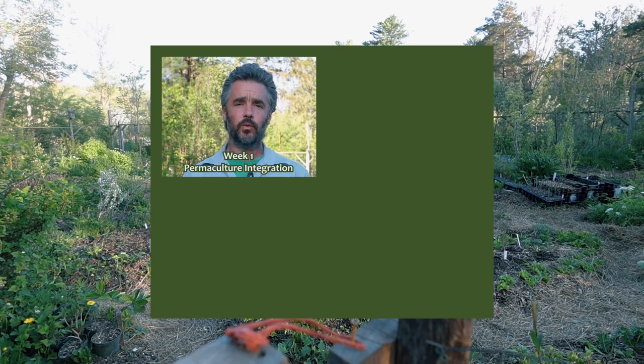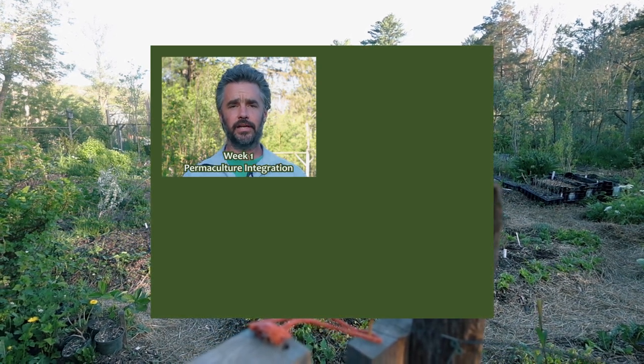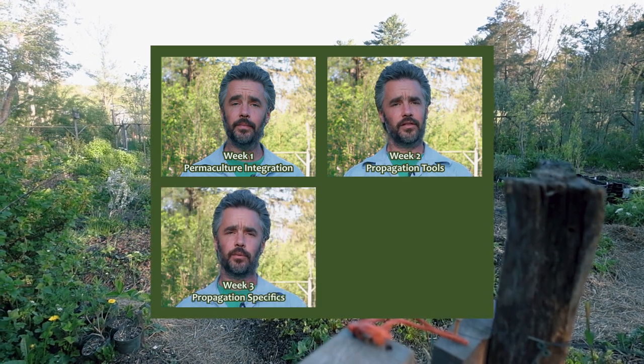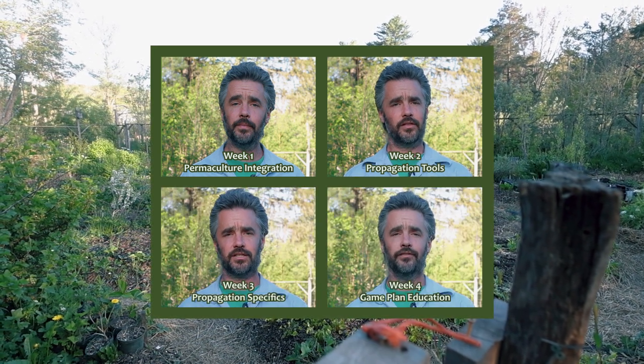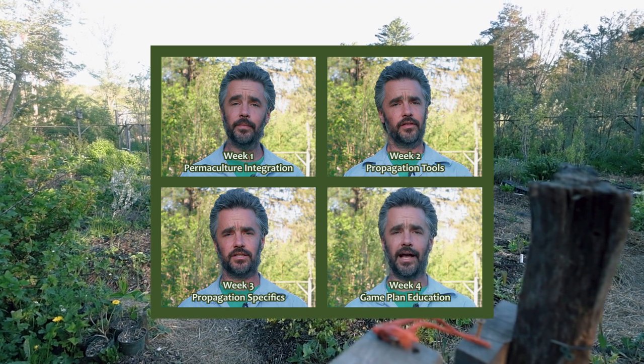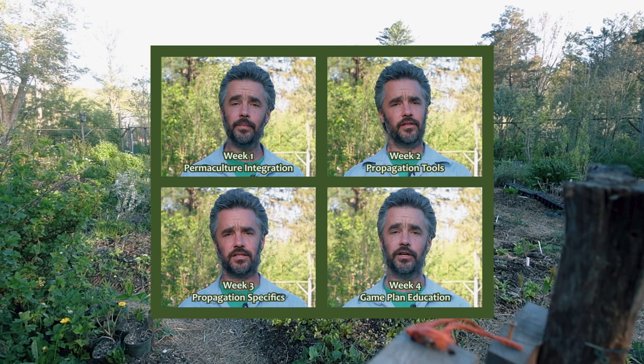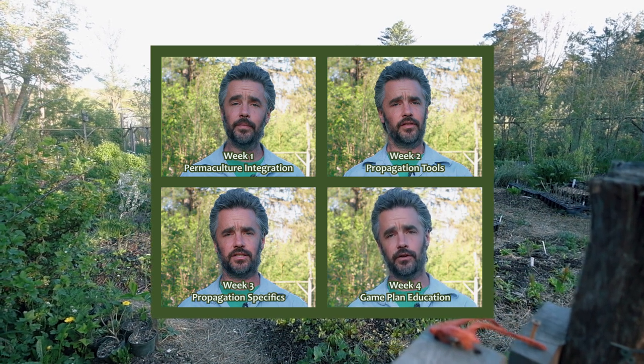In week one we will look at how a permaculture nursery can be integrated into an existing garden, landscape, or farm. In week two we will take a deeper dive and look at all the different tools that we work with. In week three we will learn propagation specifics. Finally in week four we'll learn how to put this all together so you can take direct action on what you've learned and also how you can further your education.